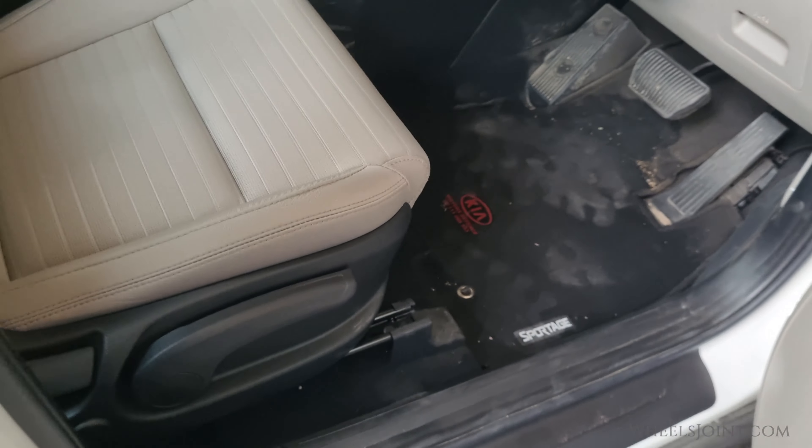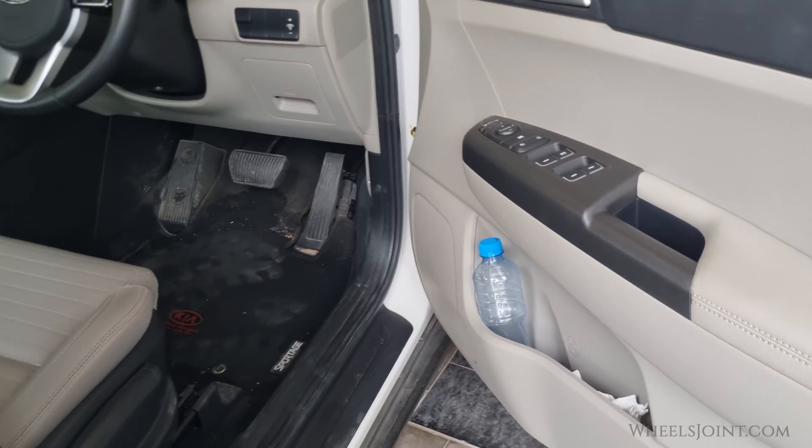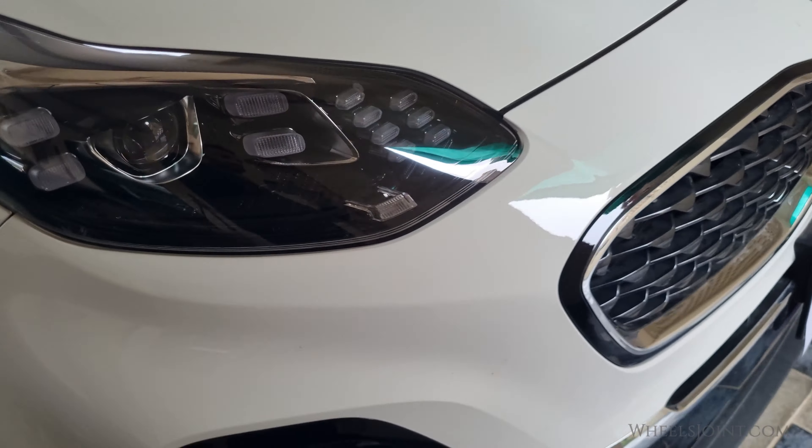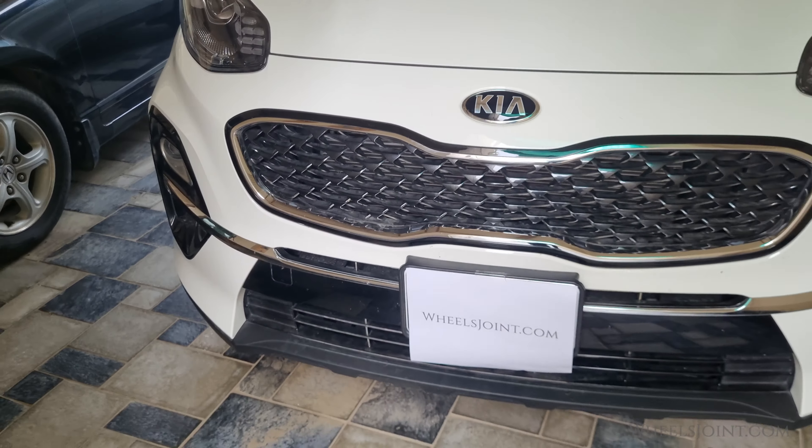So, there you have it. You now know where to find the VIN number on your Kia Sportage. If this video was helpful, be sure to give it a thumbs up, and don't forget to subscribe to WheelsJoined for more useful car tips and tutorials. Thanks for watching.